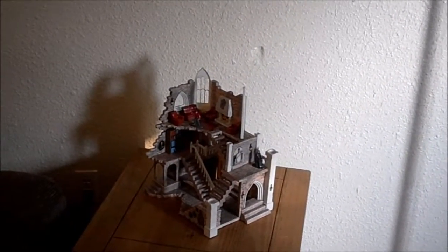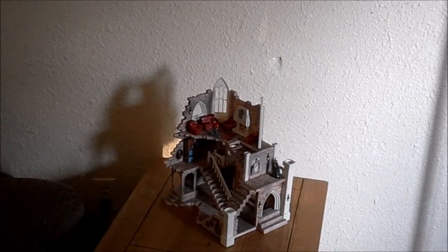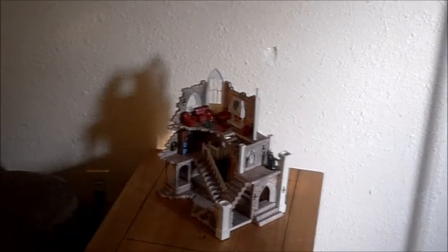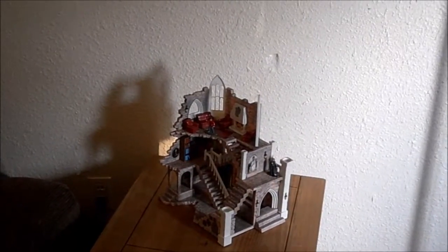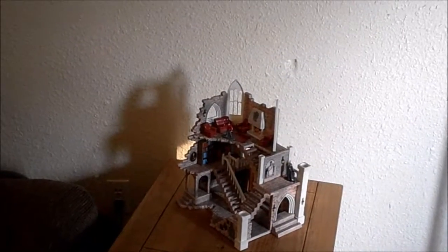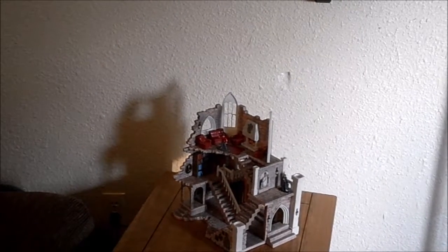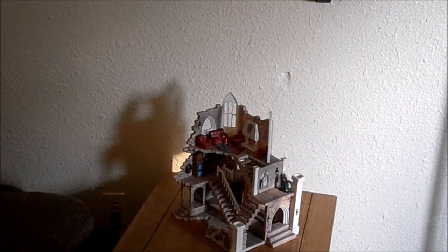Down here I have the metal figurines. The playset is the Gryffindor Tower that you have to build and you play with your figurines on there. It came with two figures — Harry is holding the Sorcerer's Stone, which is from first year, and then Professor Snape. So now I'm going to do some close-ups on the little figurines and stuff.